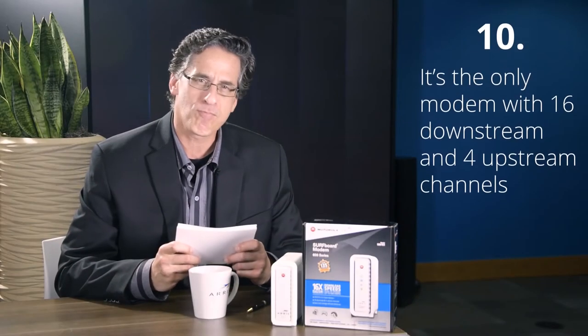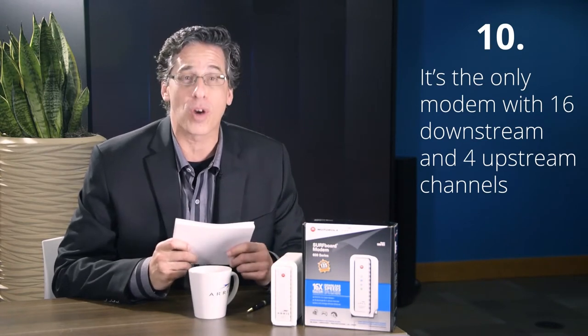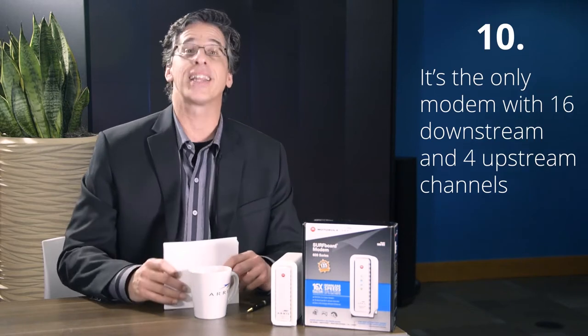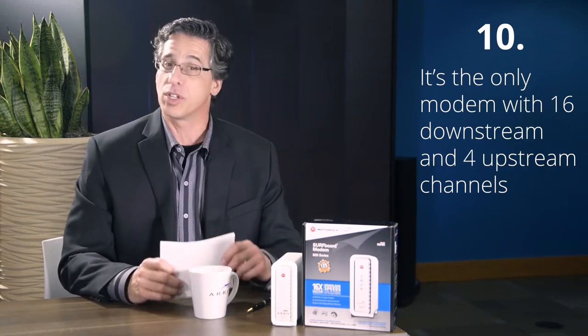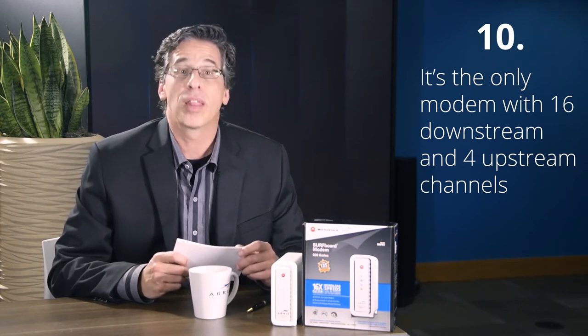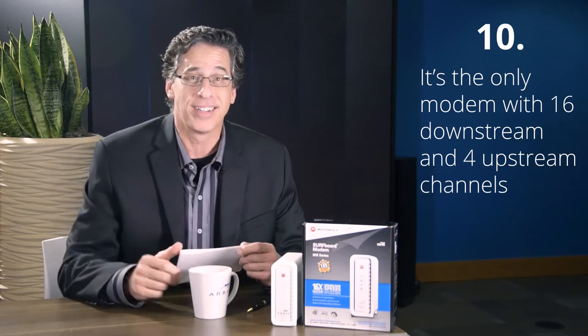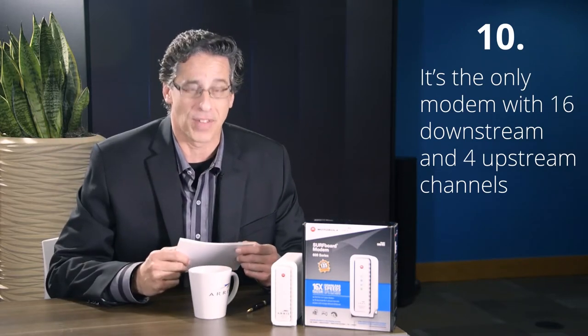Reason number 10: it's the only modem with 16 downstream and four upstream channels. That'll let you get rid of the annoying buffering when you're downloading HD videos or family pictures. And the lag you experienced during online gaming? Forget about it. The 6183 takes care of everything.